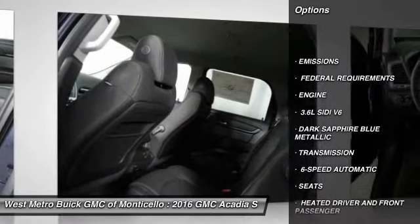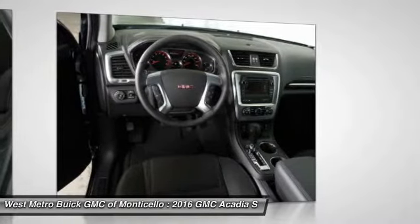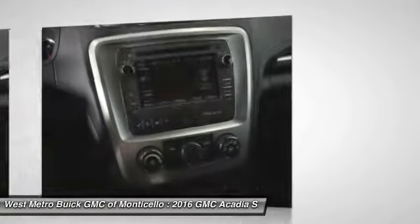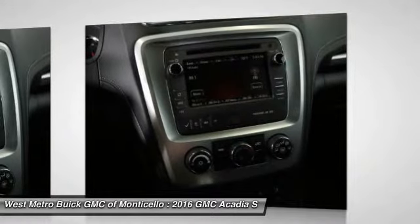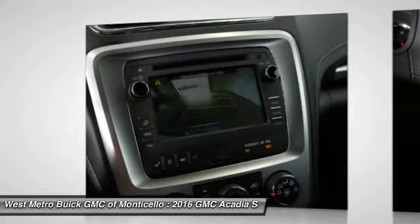All-wheel drive, power passenger seat, anti-lock braking system, quad seating, traction control, Bluetooth wireless data link for hands-free phone, front air conditioning, power steering, aluminum wheels, floor mats.